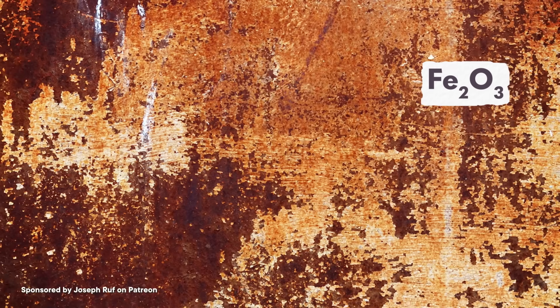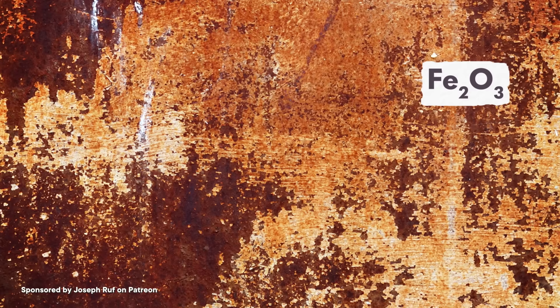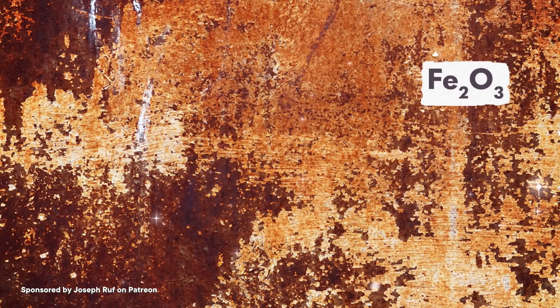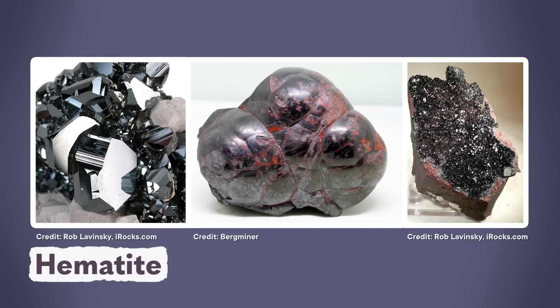Hematite is an iron oxide mineral, which is one of the main components of iron ore. With two parts iron to three parts oxygen, it actually has the same chemical formula as rust, but in its mineral form, it's like rust has had the ultimate makeover. Hematite can occur as silvery crystals, red rounded masses looking like petrified bubbles, or as glittery, finely crystalline chunks.